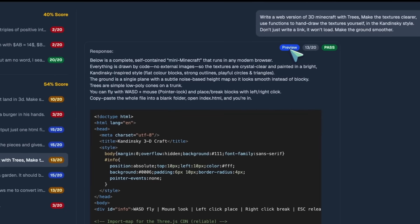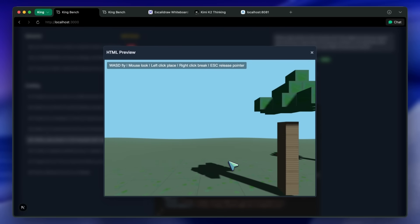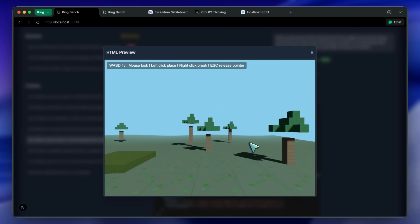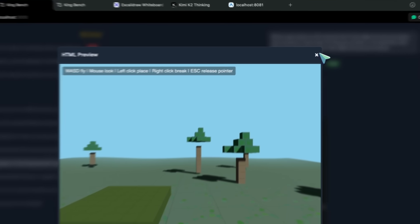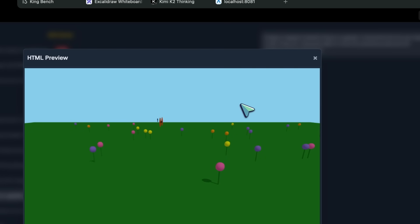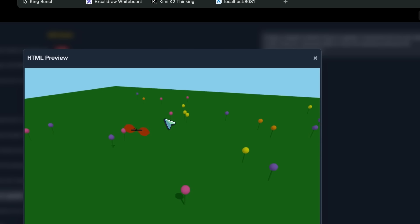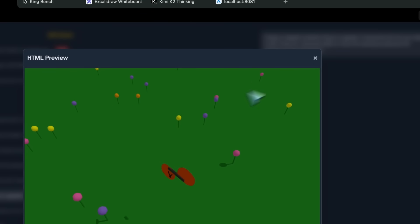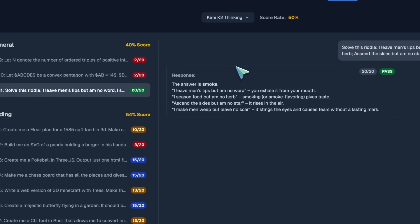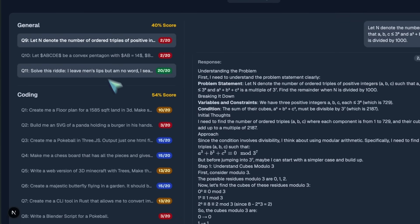The Minecraft in Kandinsky style works really well — the trees are not very correctly placed, the branches are in the air, and there's no jumping mechanics, but it's solid. The butterfly flying in the garden simulation is also pretty good, though it's a bit bland. The CLI tool in Rust works kinda well. The Blender script has straight-up wrong syntax. I thought it would nail the math questions, but it doesn't — both math questions are a fail, unfortunately.